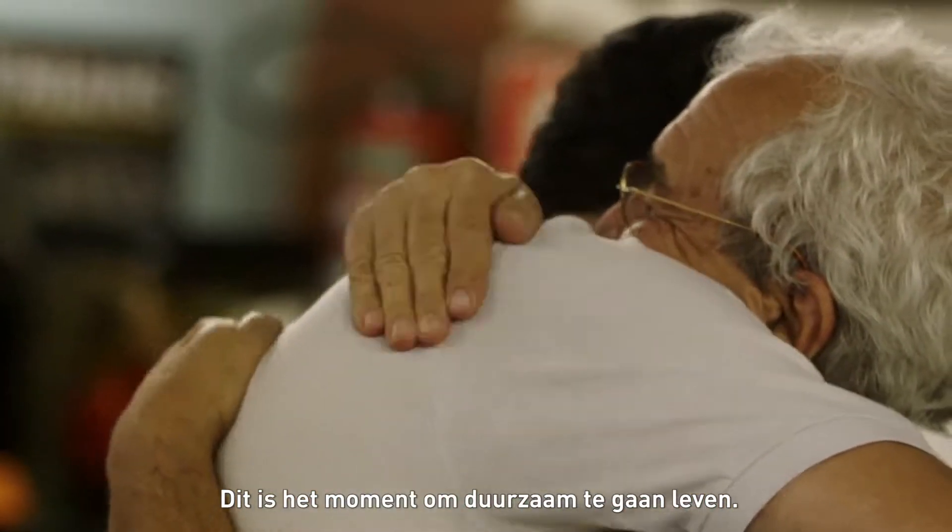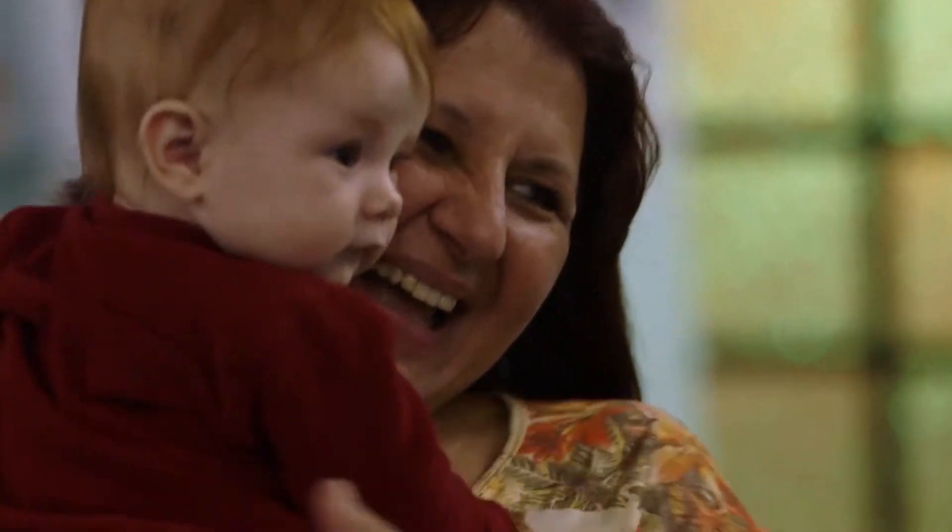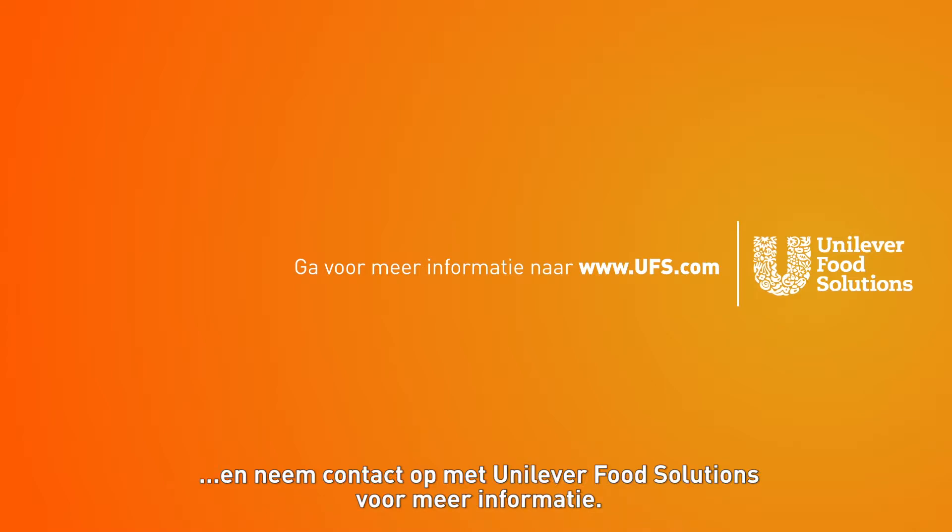There has never been a better time to start living sustainably. To make your kitchen future-proof, contact Unilever Food Solutions for more information.